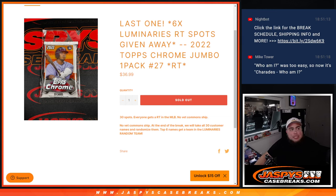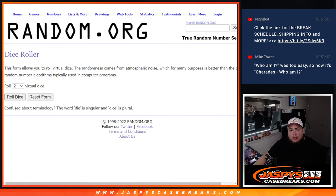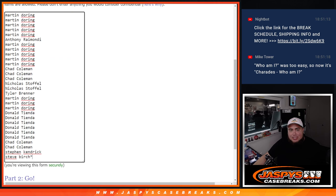What's up everybody, Jason here for jazzpyscasebreaks.com. This was our last pack filler we needed to sell out to unlock Luminary's random teams break. We're giving away the last six spots in that break with this 2022 Topps Chrome Jumbo Hobby Pack Break number 27. First we do the break, randomize customer names, distribute the hits, then at the end we re-randomize and the top six get in.